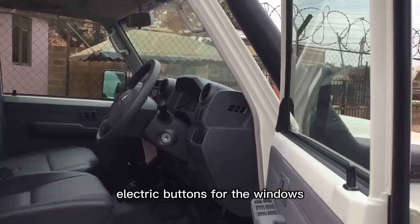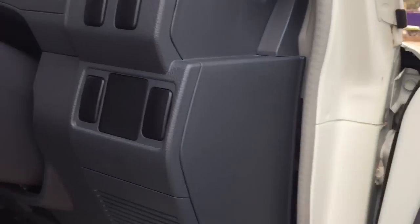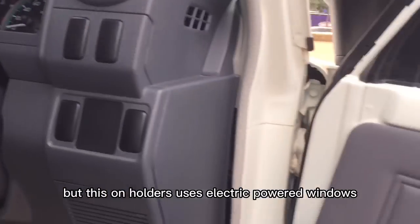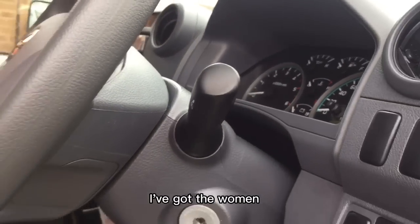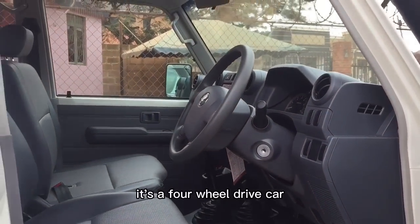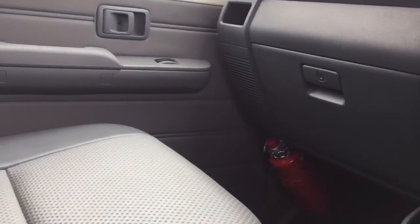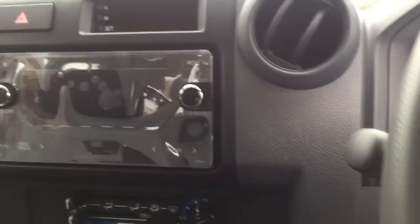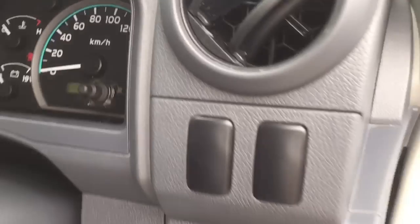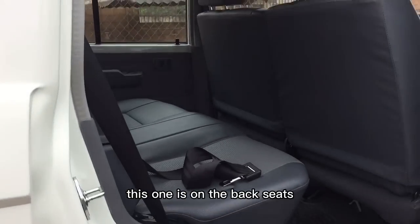This side has electric-powered buttons for the windows — most cars have been using manual buttons but this one uses electric. Inside, it's a four-wheel drive station wagon car. It also comes with a fire extinguisher — that's a perfect feature.